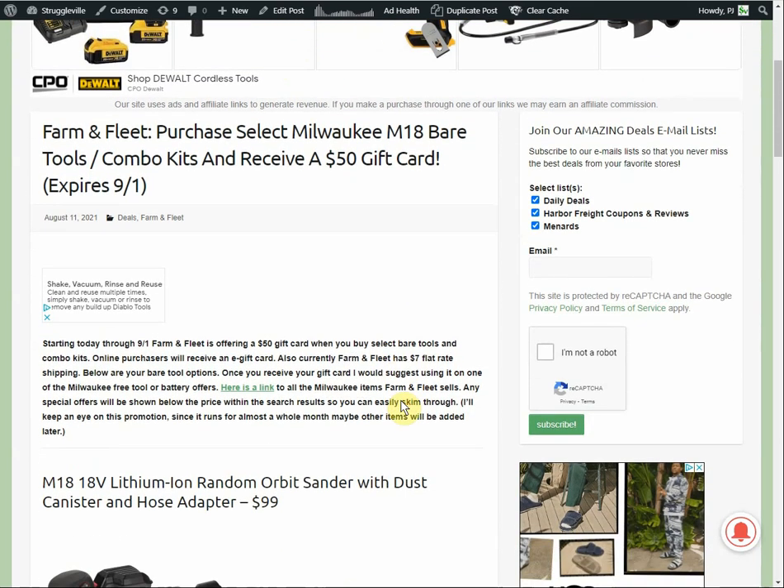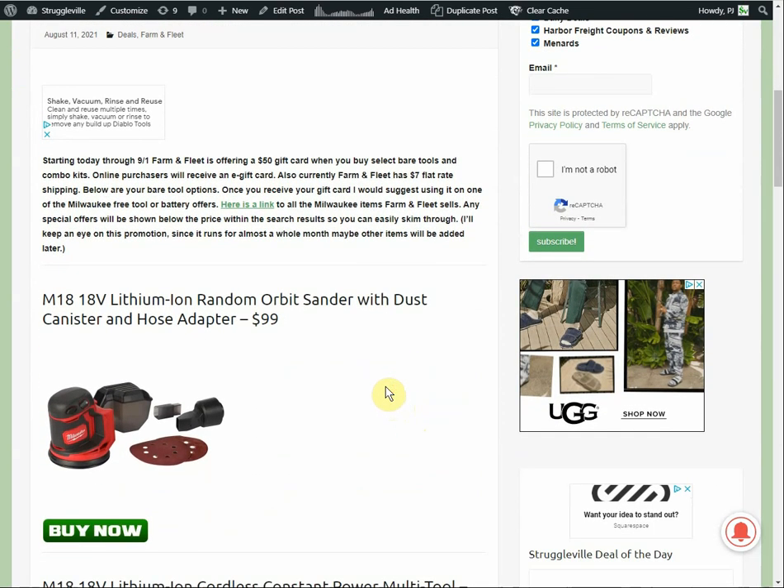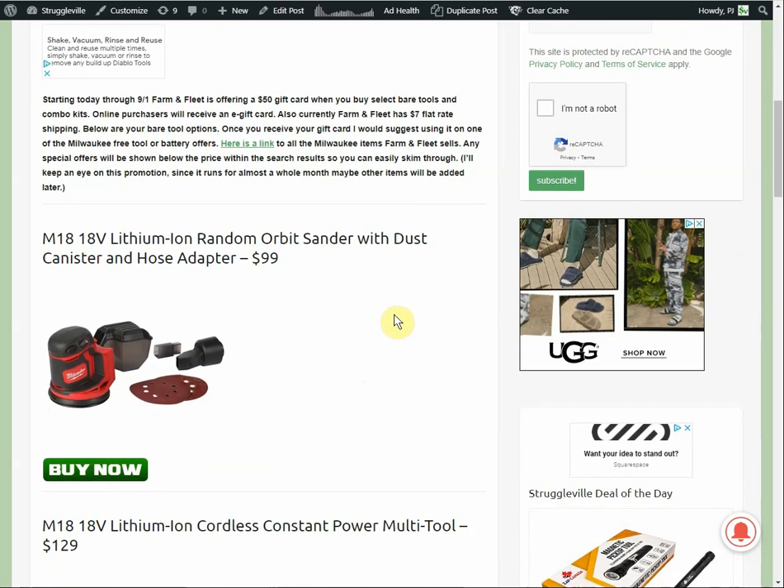If you purchase online, they send you an e-gift card. I want to show you the items that are included. Because the deal runs almost an entire month, there's a possibility of other items being added — though of course things could also sell out. I'm going to keep an eye on the promotion and add to the page if anything else pops up over the next month.